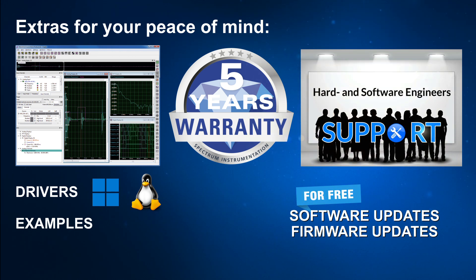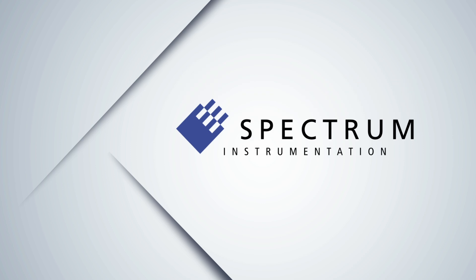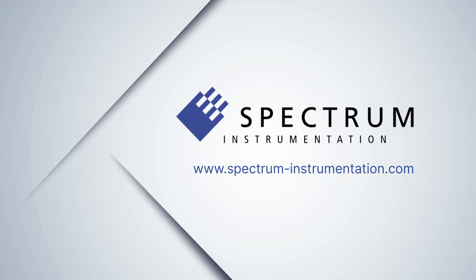Support comes directly from the design engineers.